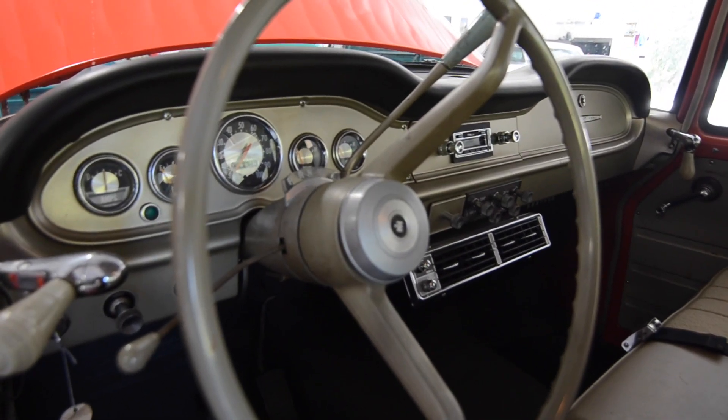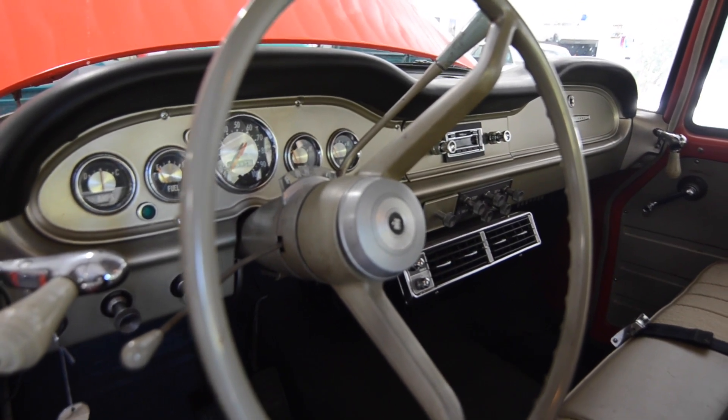Is that factory air or aftermarket air? No, that's vintage air. Vintage air, okay.